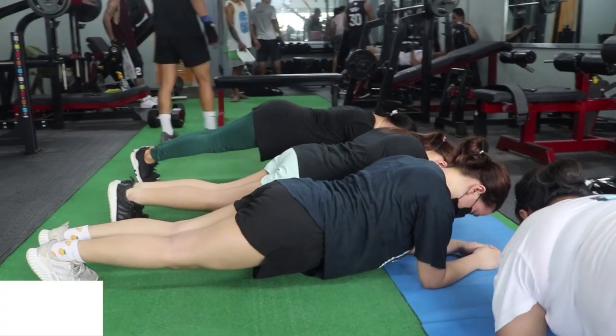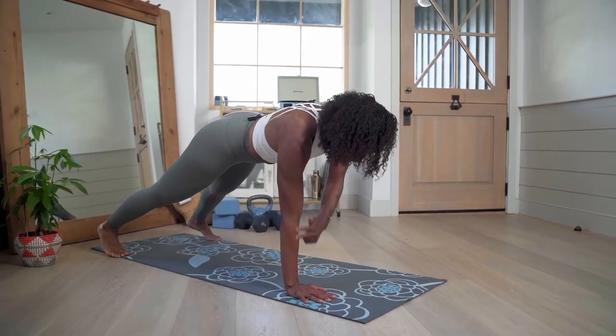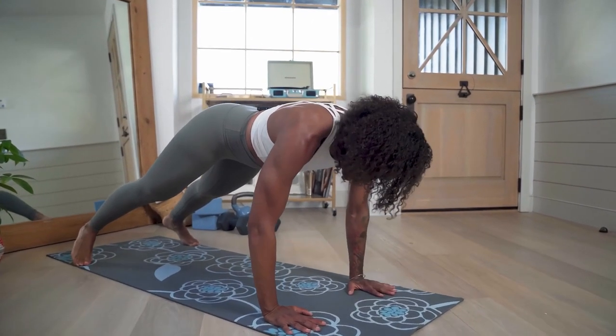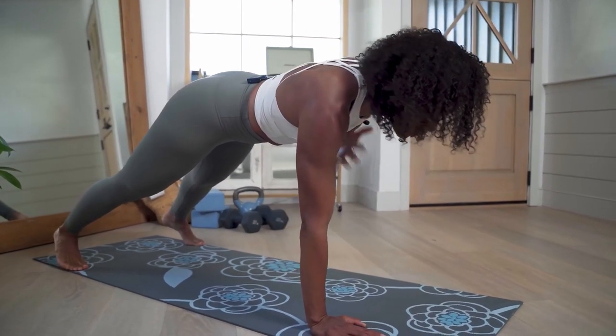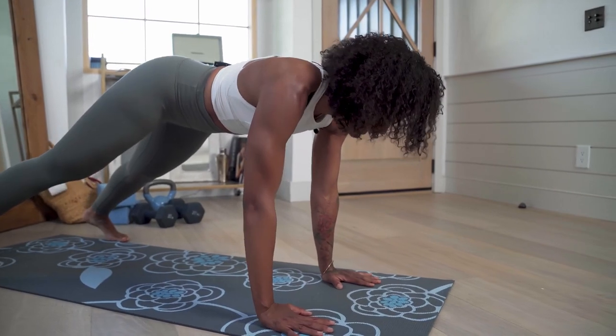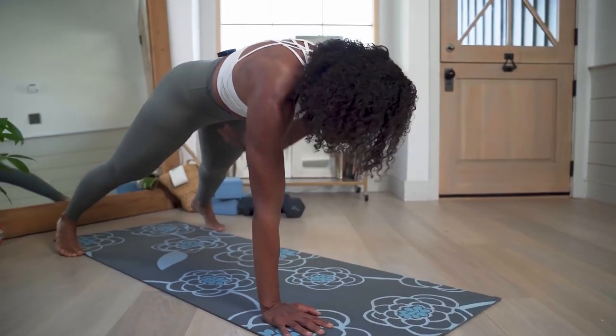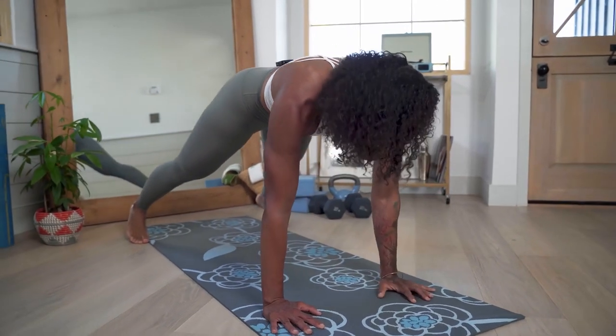Last on the list, on number 10, we have plank shoulder tap. Keep your spine, head, and neck aligned by tightening your core and engaging your glutes. Exhale as you place your palm on your shoulder, keeping your back flat and your hips level with the floor. Your core, glutes, arms, wrists, and shoulders will all benefit from plank shoulder taps.